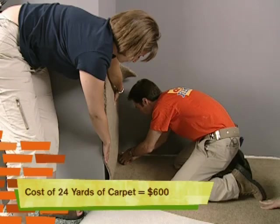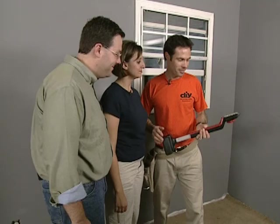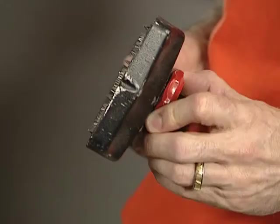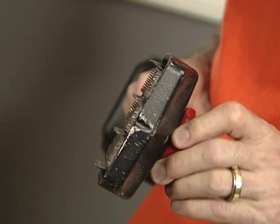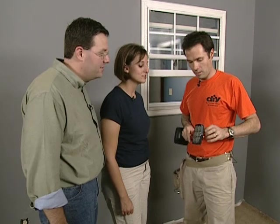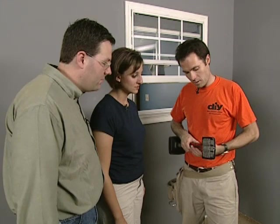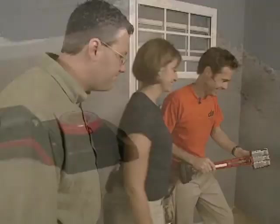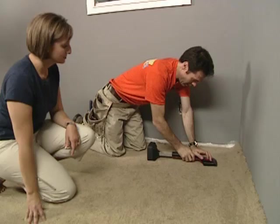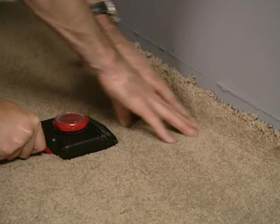Now the next step is to use the knee kicker. This is used to help stretch the carpet and take it into the wall and seat it down onto the tackless strips. It has a cushion end for your knee — you don't want to be kicking the other end, which has a sharp edge. You can wind the dial so the teeth come out; the thickness of the carpet will determine how far. When you kick it, it stretches the carpet toward the wall. Secure the knee kicker firmly into the carpet about eight inches from the wall, kick it, then push the carpet down onto the tackless strips and use an awl to push the excess into the wall edge.